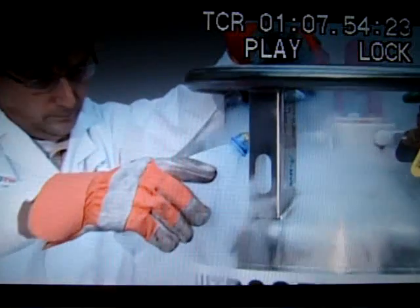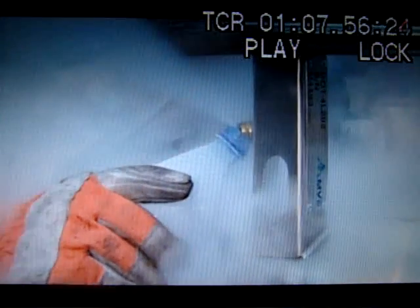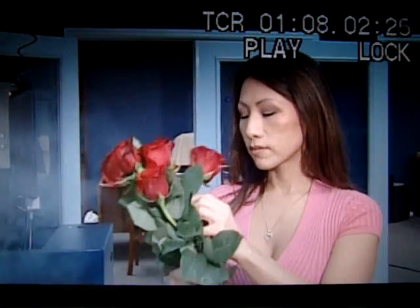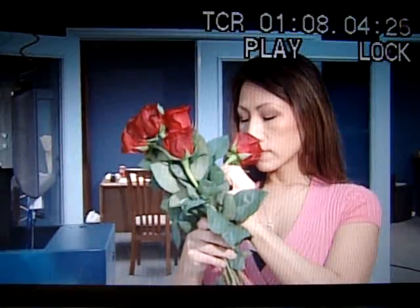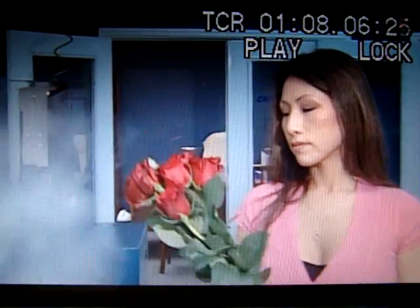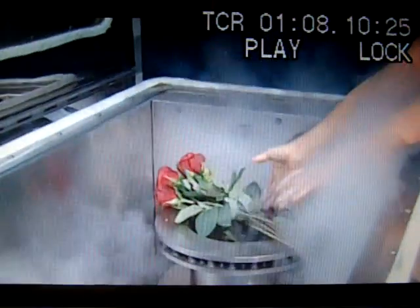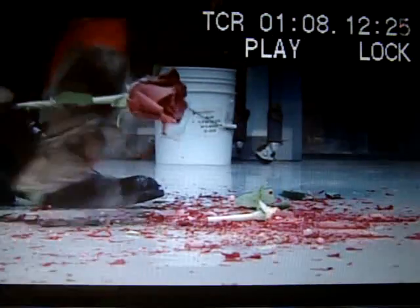With clouds swirling and crowds gathering, liquid nitrogen has long been one of the most visually intriguing elements of science. Watch these roses. Before being exposed to liquid nitrogen, you can see how soft and pliable they are. On exposure to liquid nitrogen, they go from supple to shattered.